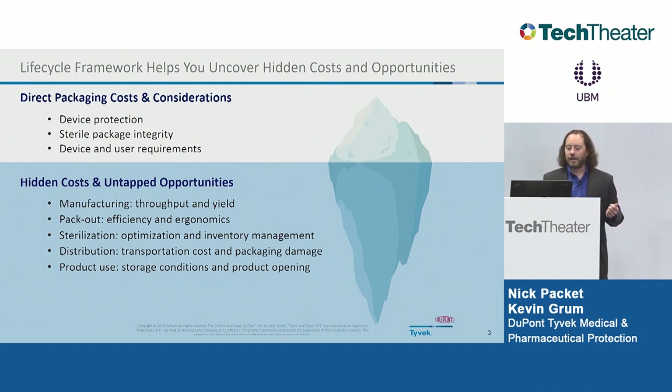It's critical that you don't underestimate the direct packaging costs and the importance they play, because they really do set the stage for what happens downstream. By taking that deep dive, you can plan, predict, and anticipate those unanticipated costs to capitalize on the potential. And at the end of the day, it can lower your overall product costs.